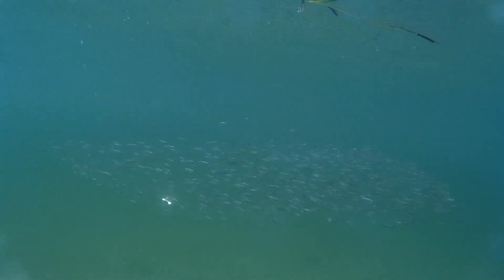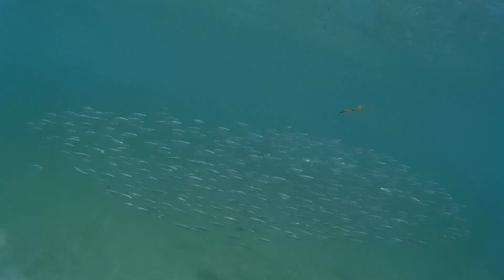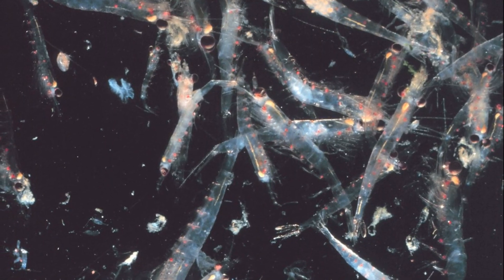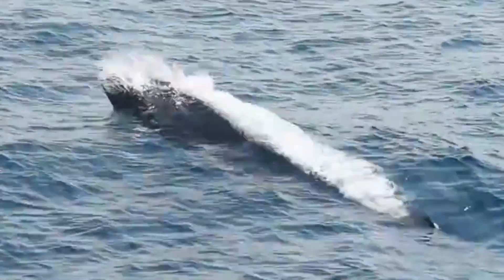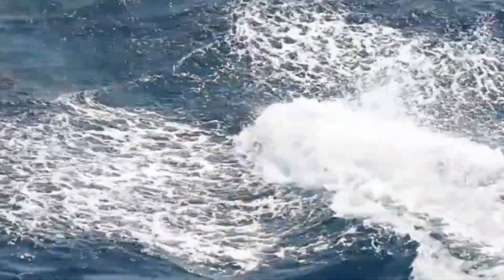Omura's whales are thought to be primarily schooling fish eaters. They also feed on krill. They are lunge feeders, using their baleen plates to filter out food. Almost nothing is known about their reproductive biology.